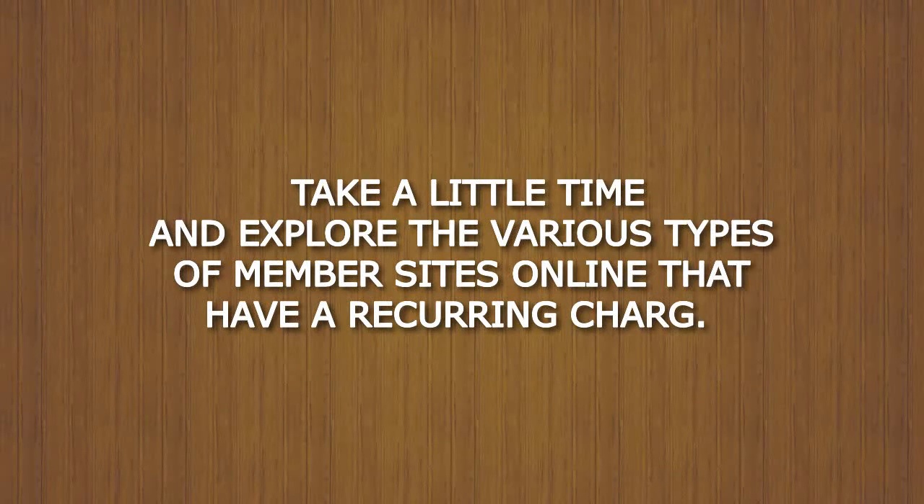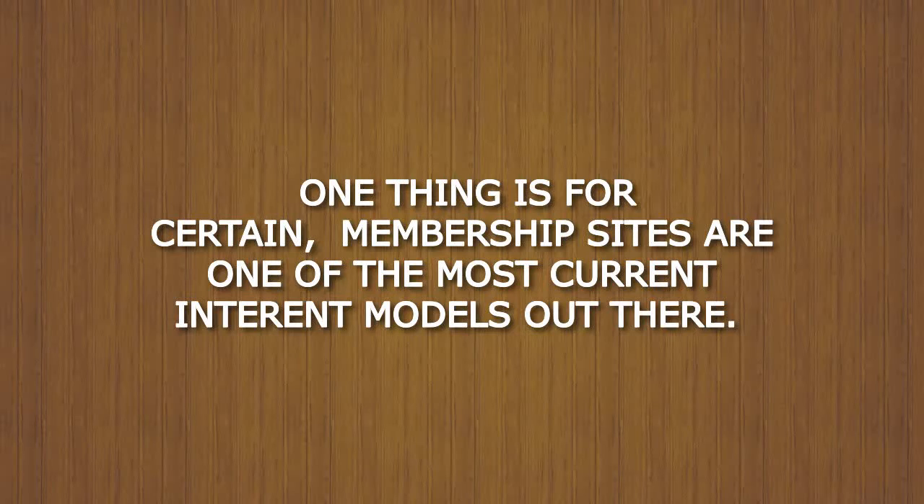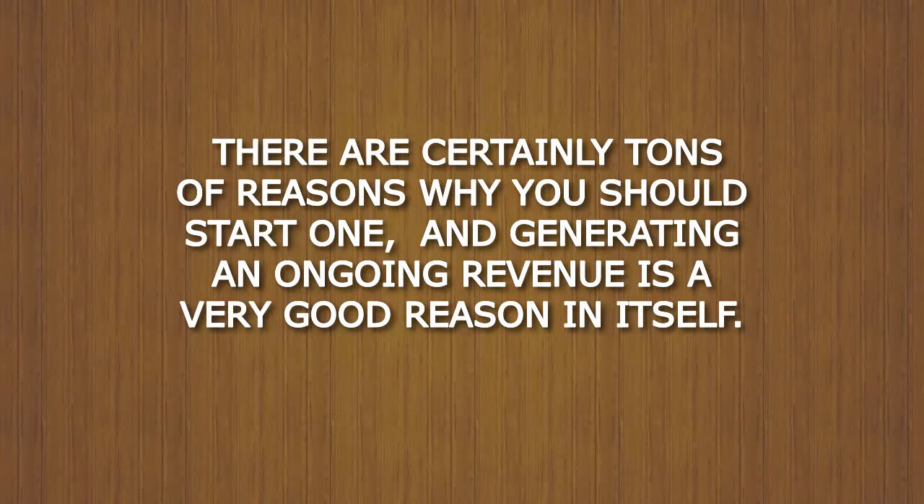Take a little time and explore the various types of member sites online that have a recurring charge. Examining all of these different sites will help you better understand the various levels and opportunities out there. One thing is for certain, membership sites are one of the most current models out there. There are certainly tons of reasons why you should start one, and generating an ongoing revenue is a very good reason in itself.